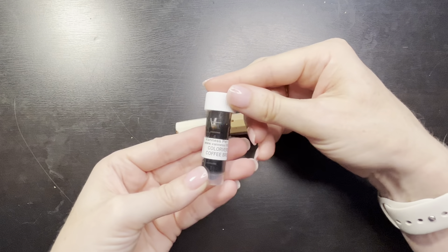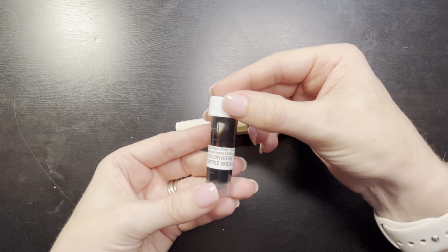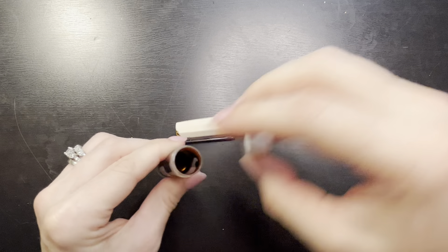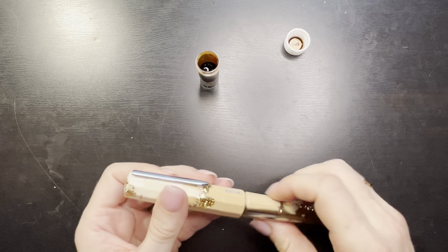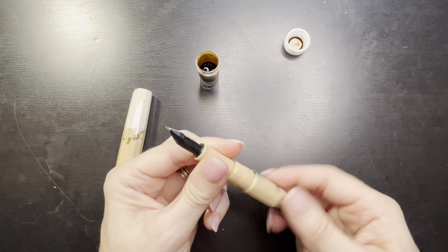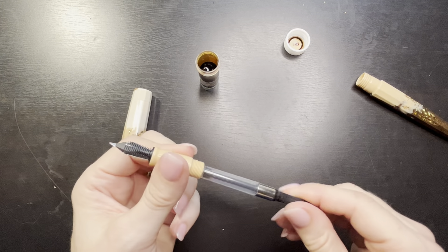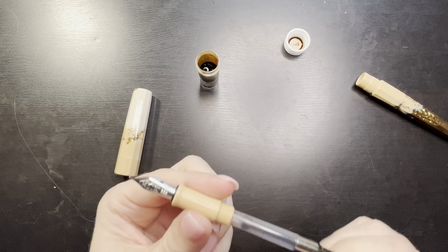I have my sample right here from Van Ness Pens - they do really good sized samples. I'll definitely be able to try this out in the Benu and maybe re-ink it if I really like the combination. I could also put it in other pens like my Pelican M400, which I love to put browns in. This pen does come with a converter.